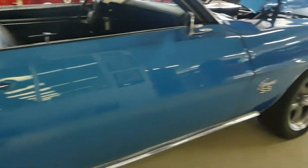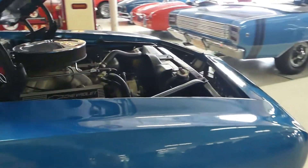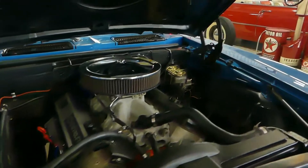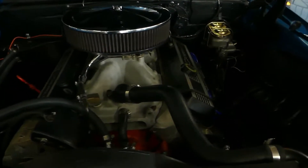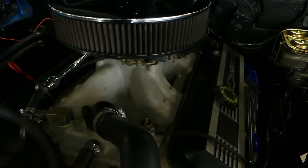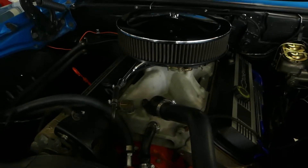Two and a half-inch exhaust flowing back to a couple of Flowmasters. Beautiful big block 454 once again. MSD ignition, has an Edelbrock Performer intake, Holley 750 double pumper carb.